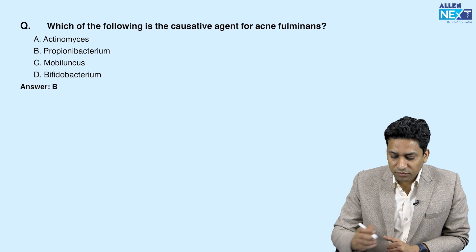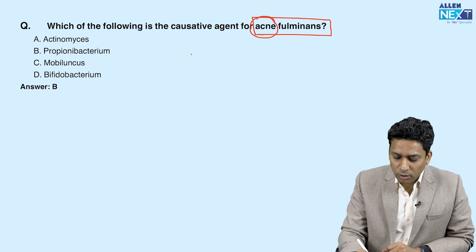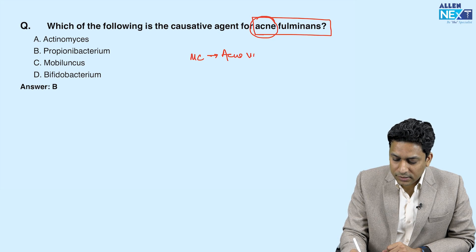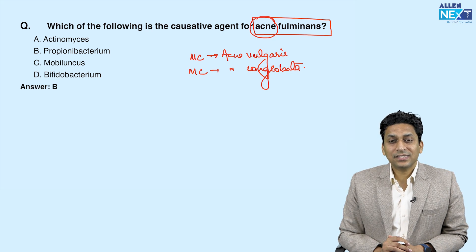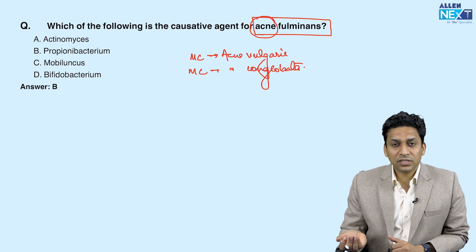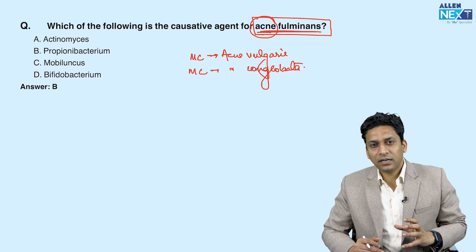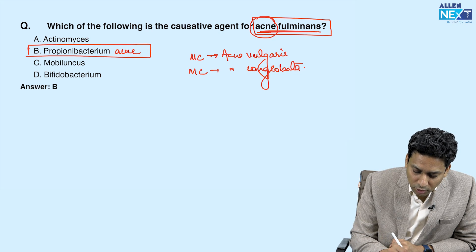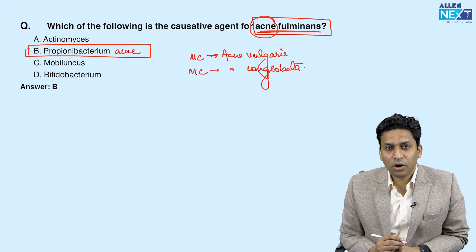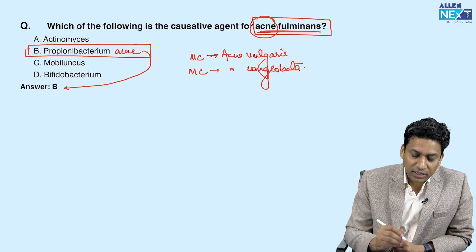Which of the following is the causative agent for acne fulminans? Acne fulminans is a severe type of acne. The most common type is acne vulgaris, and the most severe type is acne conglobata. Acne fulminans is when acne becomes severe and is associated with systemic features like fever. There is a role of bacteria in the etiology of acne, known as Propionibacterium acnes, also called P. acnes. This bacterium has a role in the majority of acne cases, especially the fulminant type. So the answer is Propionibacterium acnes.